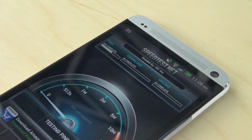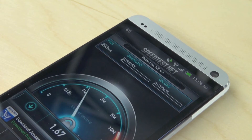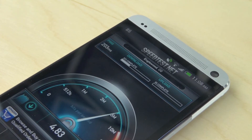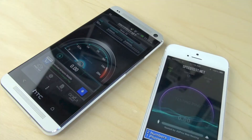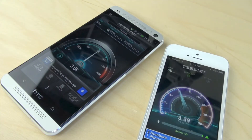I had some really mixed results with this speed test app. I have a 20 megabit per second download speed and I was only getting about 5 megabits per second, but I was having the exact same issue with my iPhone using their speed test app. So I think this had more to do with server issues rather than the Wi-Fi speed of the HTC One itself.